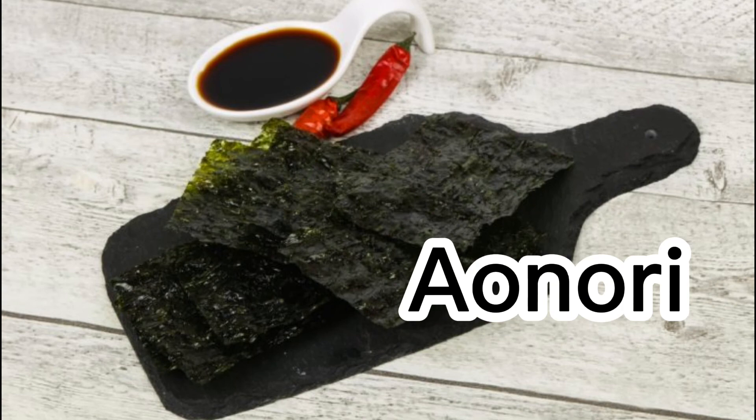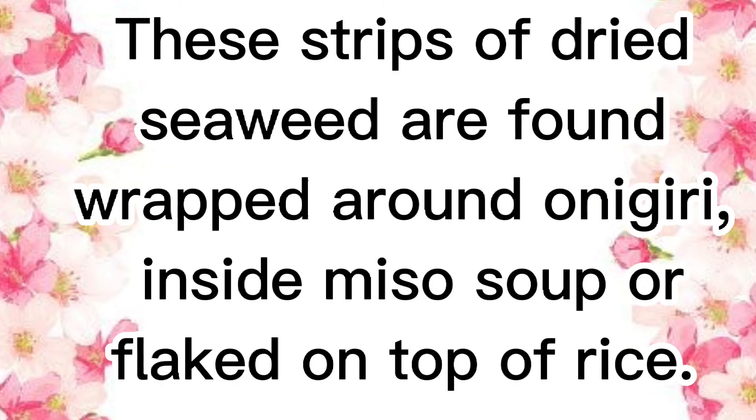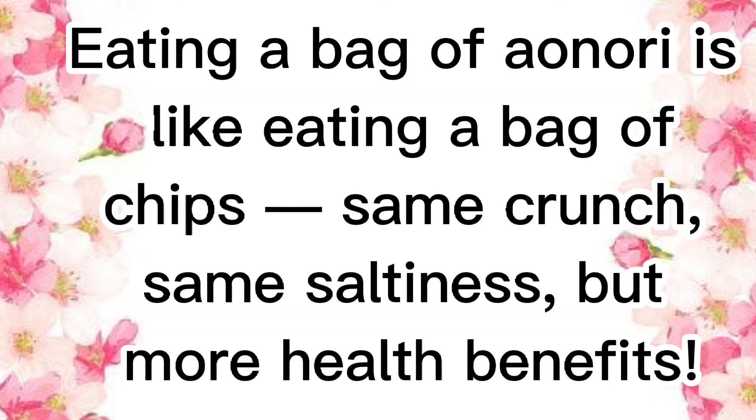Aonori. Aonori seaweed is full of minerals, antioxidants, and vitamins. These strips of dried seaweed are found wrapped around onigiri, inside miso soup, or flaked on top of rice. But Aonori can also be eaten on its own as a snack. Eating a bag of Aonori is like eating a bag of chips — same crunch, same saltiness, but more health benefits.